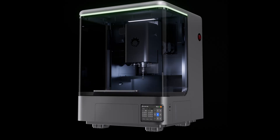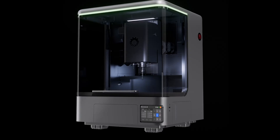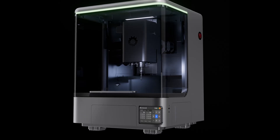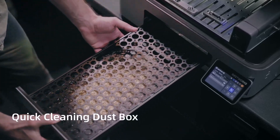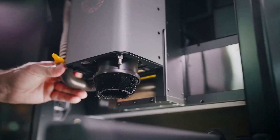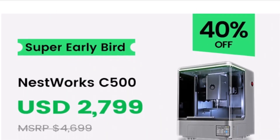The design itself screams industrial-grade. We're talking aluminum alloy frame, steel work table, precision ball screws, and linear guides — all built for rigidity, stability, and long-lasting accuracy. Add an advanced air circulation system and an easy-clean dust box, and you've got a machine that's powerful, safe, and low-maintenance.